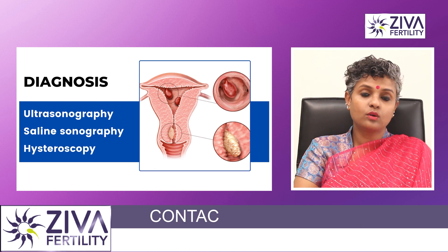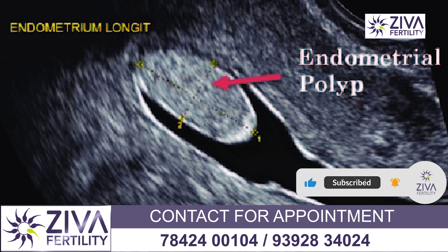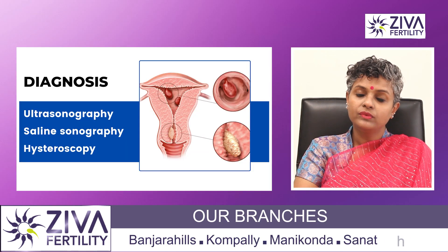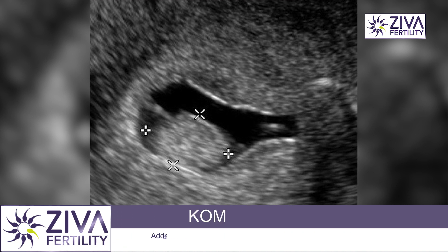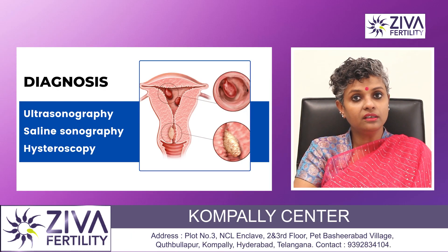How do we diagnose polyps? Mostly by ultrasonography. Ultrasonography is done to see if there are any polyps present, and large polyps are usually detected that way. If not detected, a saline ultrasonography might be performed, by which a saline solution is passed in and the endometrium swells up so we can see if there are any polyps present inside the uterus.